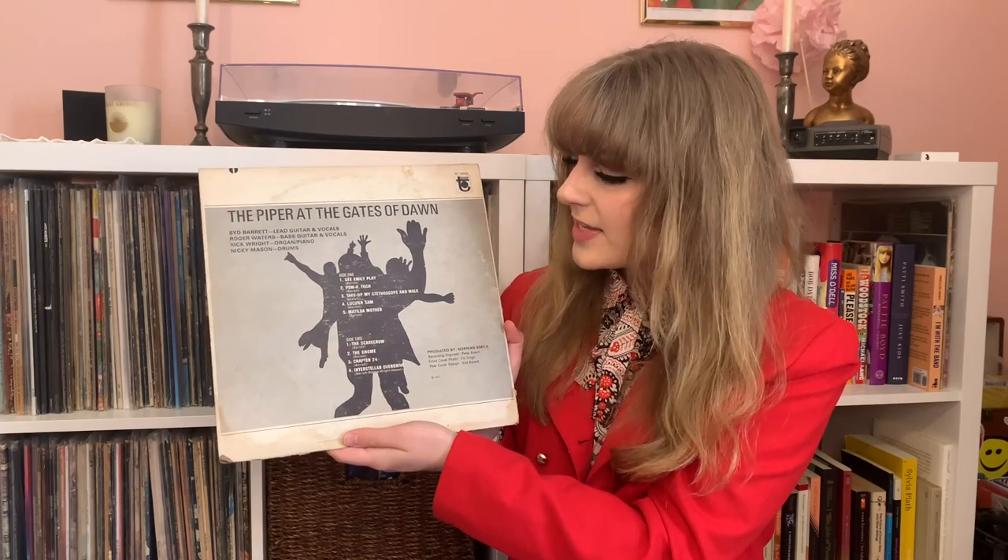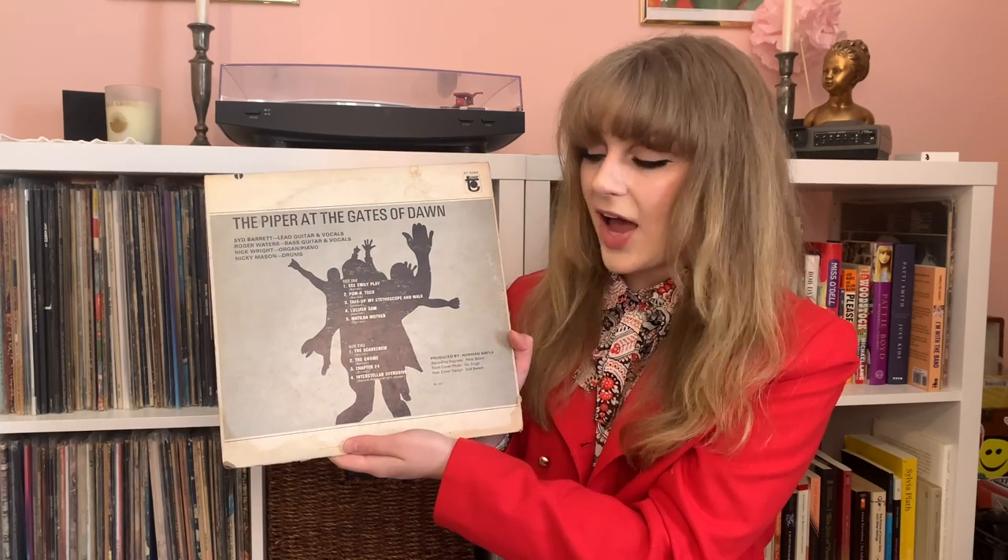If we flip this jacket around to the back, we see that the art on the back cover was actually drawn by Syd Barrett himself. This art is just super psychedelic — it's so cool. I am a sucker for some super psych album art, and this is pretty up there.